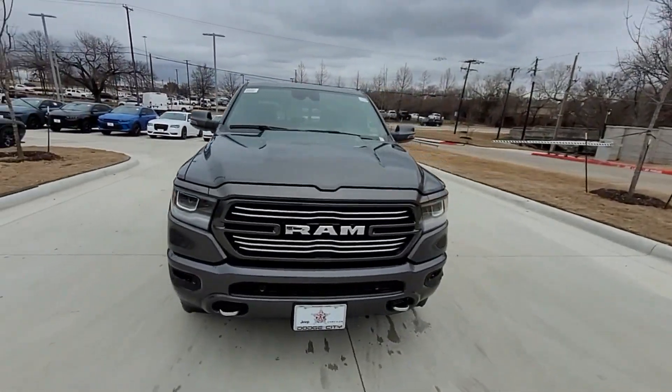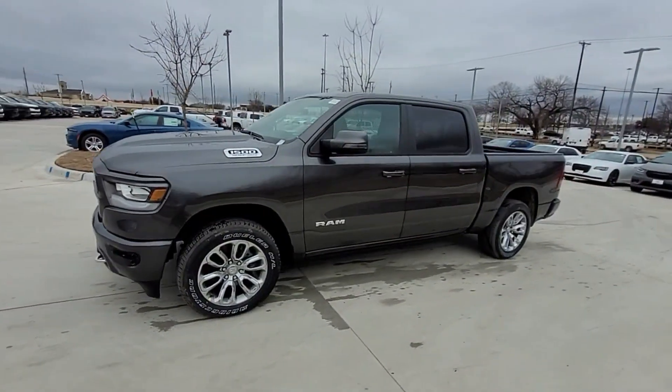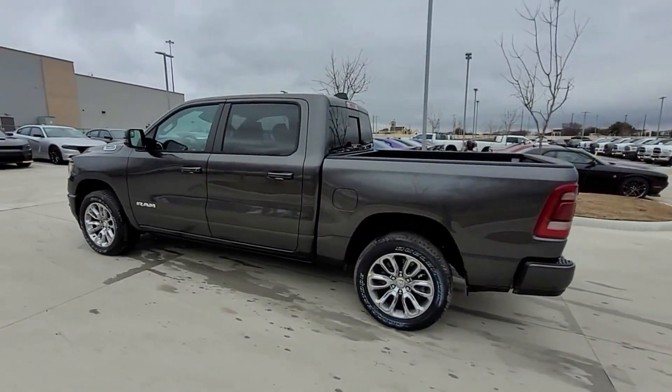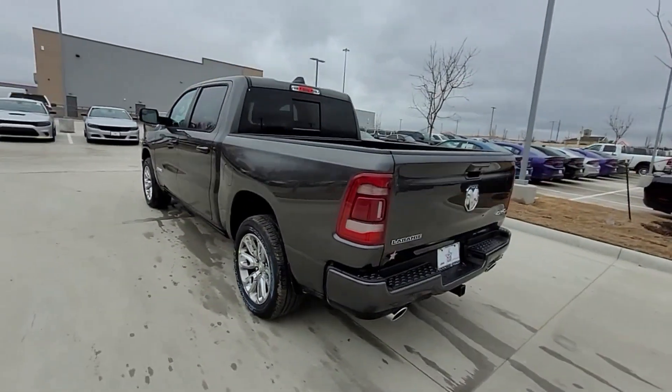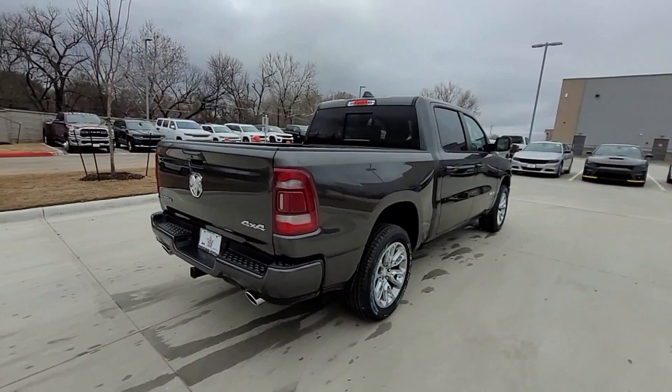2024 Ram 1500 — this pickup truck offers two full rows of seating for premium comfort. It was cleverly designed with details that delight any driver, such as side view mirrors with turn signals and Wi-Fi hotspot.